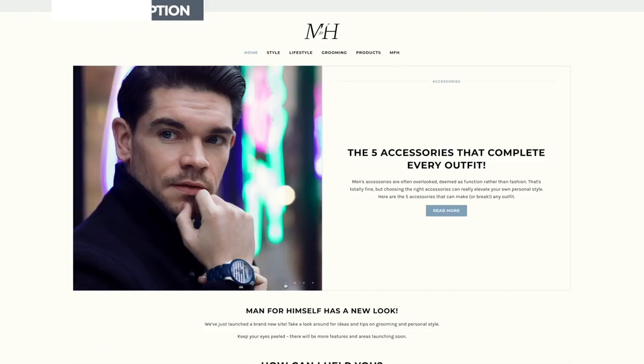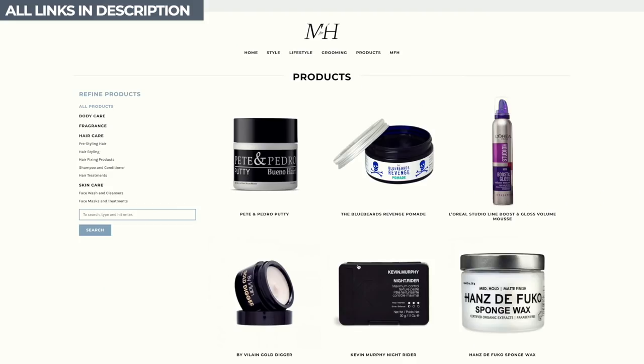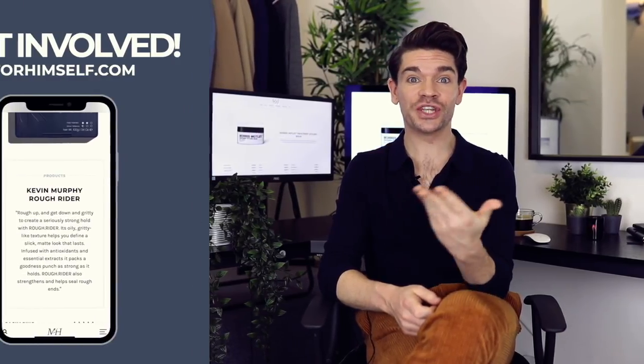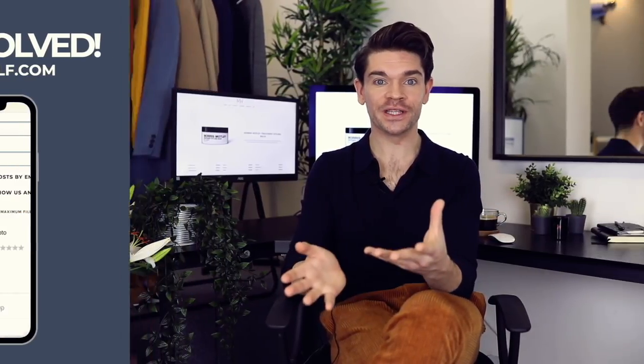These products plus more are on my new lookmanforhimself.com website. I've got a new product section which has reviews, the best prices, my ratings, and also a chance for you guys to get involved and upload your own pictures of you using these products.